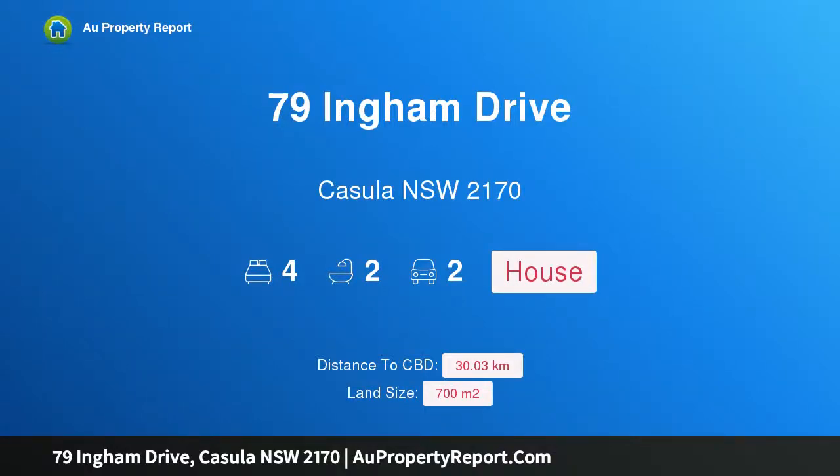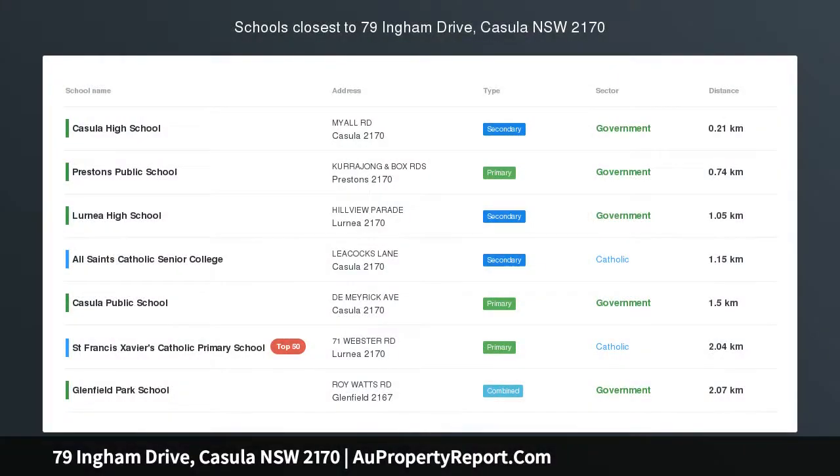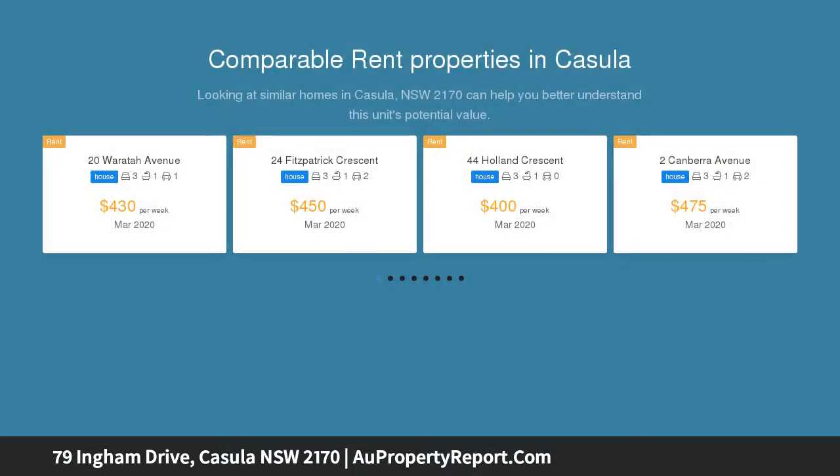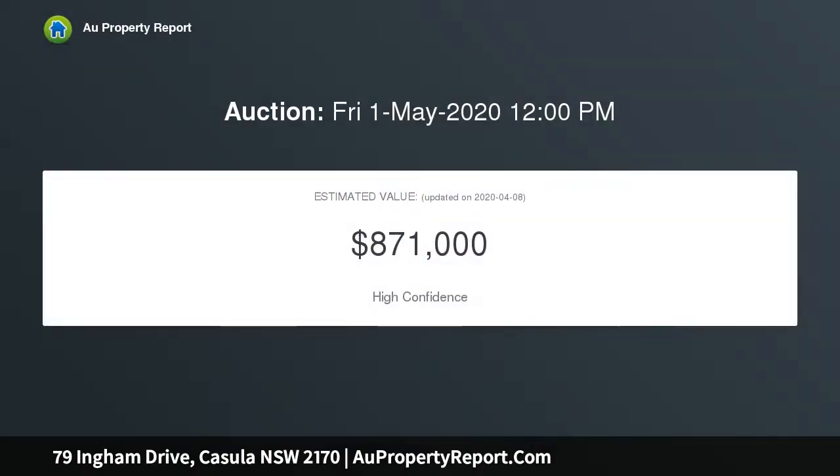Hi, I am glad to introduce property 79 Ingham Drive, Casula, New South Wales 2170. Prime location — walk to mall. 700 square meters block. You won't find a more convenient location in the Churchill Gardens estate of Casula, on a level parcel of land, with an easy stroll to not one but two shopping centers, high school, bus, and more.